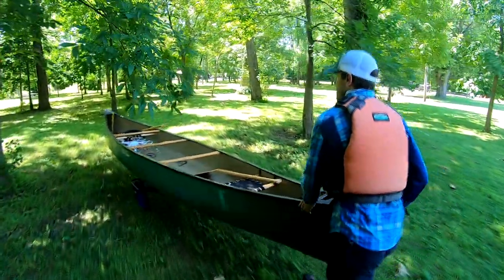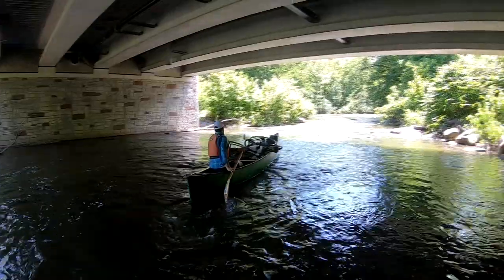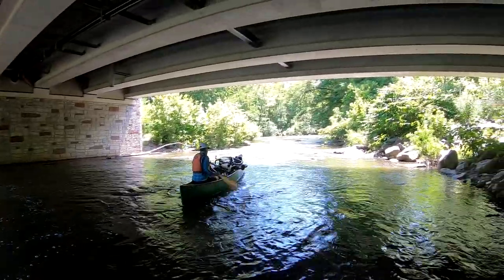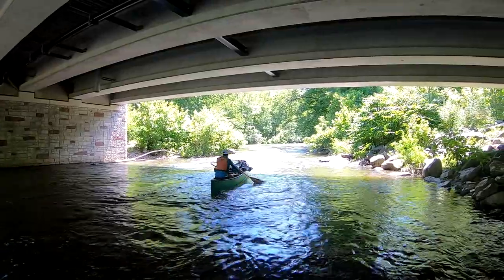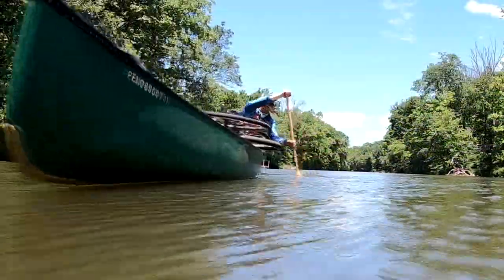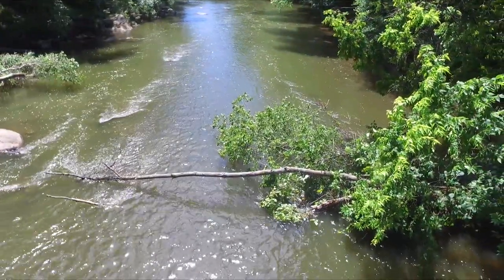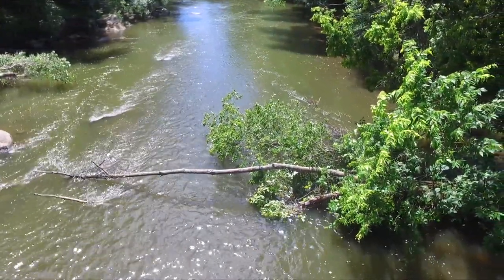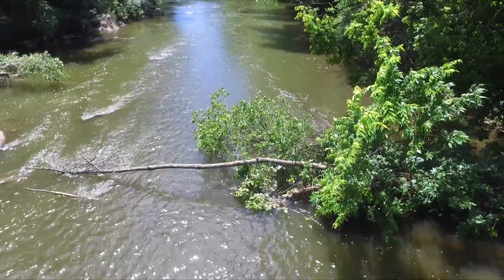You can re-enter the creek beneath the Spring Mount Road Bridge. As you paddle the upper section of the Perkiomen, be on the lookout for sweepers and strainers — partially submerged trees that block the flow of the creek. These obstacles can be extremely dangerous and paddlers should avoid them at all costs.